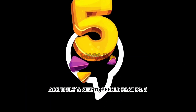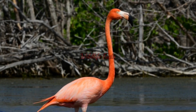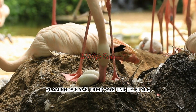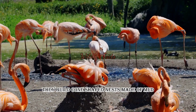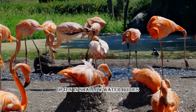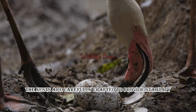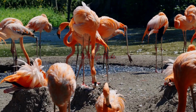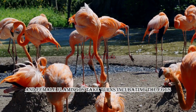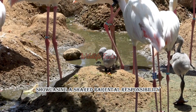Fact number five: flamingo's unique nests. When it comes to nesting, flamingos have their own unique style. They build cone-shaped nests made of mud, stones, and twigs, often in shallow water bodies. The nests are carefully crafted to provide stability and protection for their eggs. Interestingly, both the male and female flamingos take turns incubating the eggs, showcasing a shared parental responsibility.